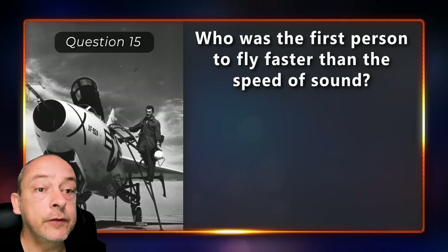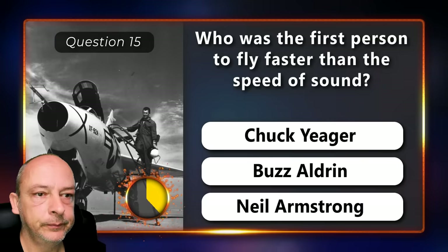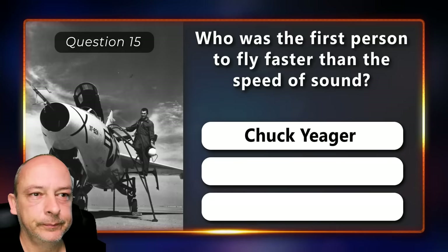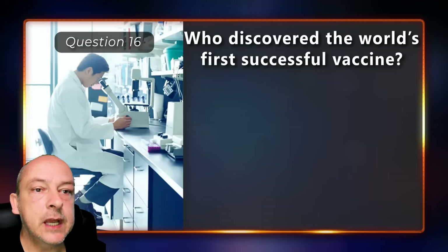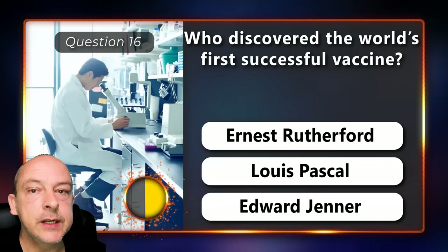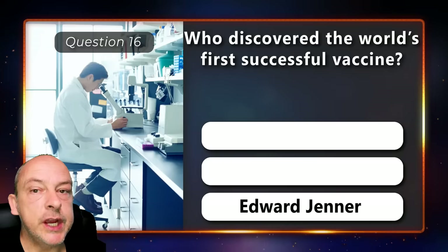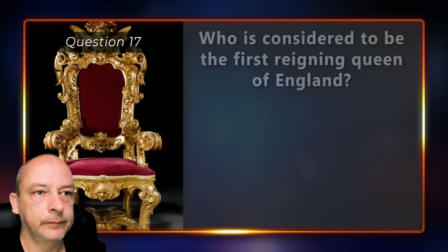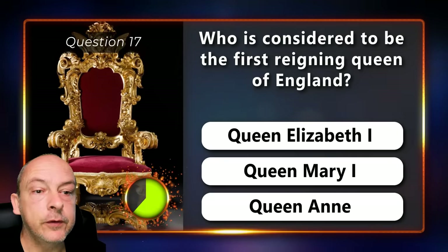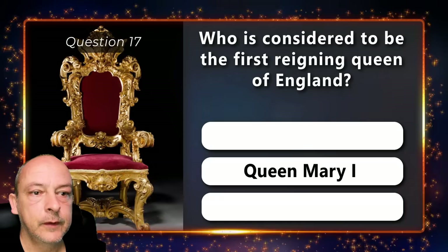Who was the first person to fly faster than the speed of sound — Chuck Yeager, Buzz Aldrin, or Neil Armstrong? Chuck Yeager. Who discovered the world's first successful vaccine — Ernest Rutherford, Louis Pasteur, or Edward Jenner? Edward Jenner. Who is considered to be the first reigning queen of England — Queen Elizabeth I, Queen Mary the First, or Queen Anne? Queen Mary the First.